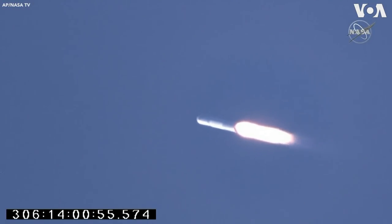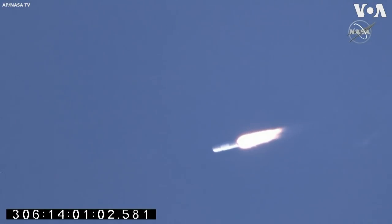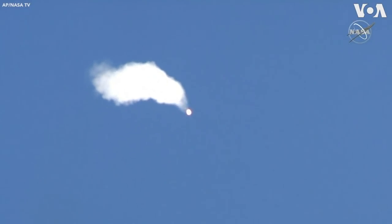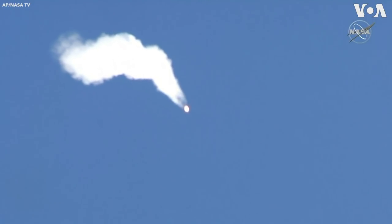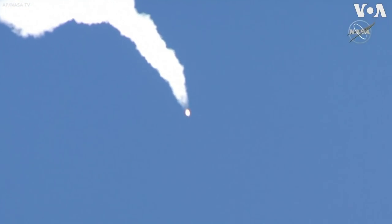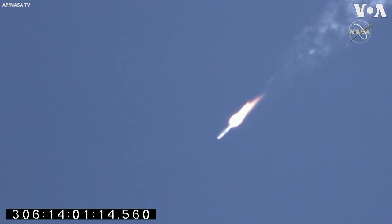Beginning of load relief. Power is nominal. Estimated alpha, one degree. Engines remain at 100% and steady. Power is nominal.